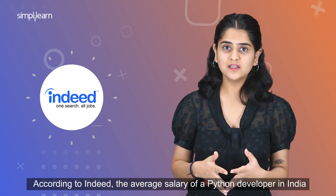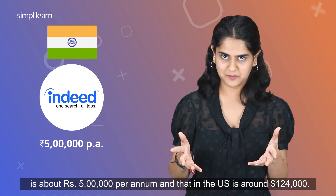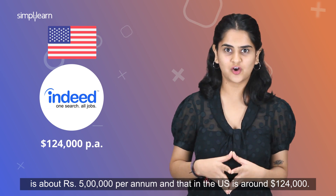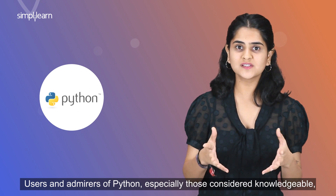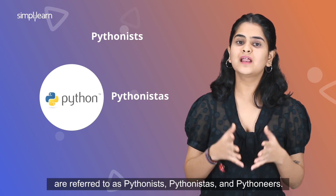According to Indeed, the average salary of a Python developer in India is about 5 lakhs per annum, and in the US it is around 124,000 US dollars. Users and admirers of Python, especially those considered knowledgeable, are referred to as Pythonists, Pythonistas, and Pythoneers.